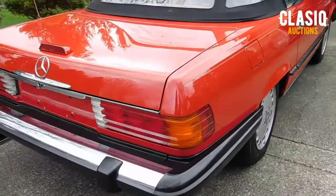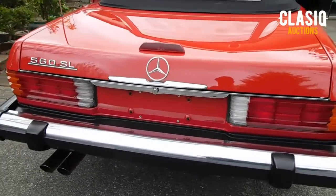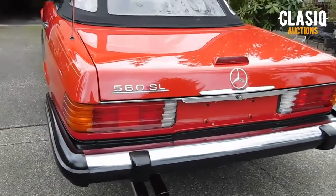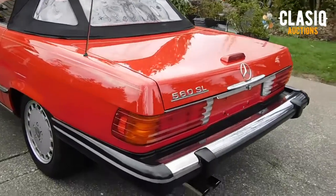The tan leather beautifully complements the sea of red that surrounds it. Burl wood veneer is a luxurious accent. The gauge cluster is gorgeous and easy to read. The Alpine sound system provides a soundtrack and the car has a proximity alarm.